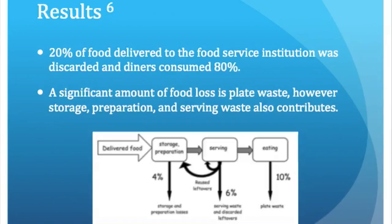The researchers discovered that an average of 20% of food that was delivered to the institutions was discarded, and that the remaining 80% was consumed by diners. In the schools specifically, 82 to 85% of the food was consumed. They also concluded that a significant portion of food losses was due to plate waste; however, storage, preparation, and serving altogether equaled about the same amount of waste.